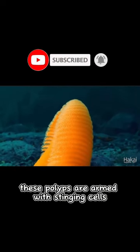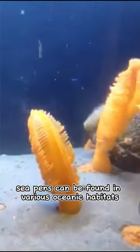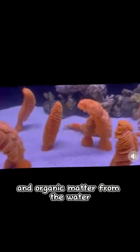These polyps are armed with stinging cells to capture prey. Sea pens can be found in various oceanic habitats, from shallow waters to deep-sea environments. They are filter feeders, using their polyps to extract plankton and organic matter from the water.